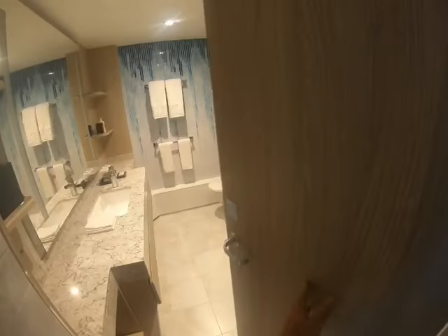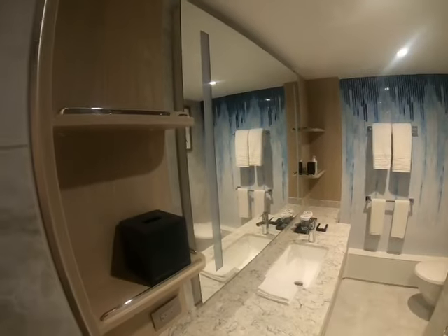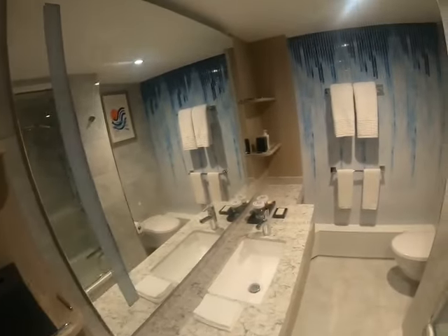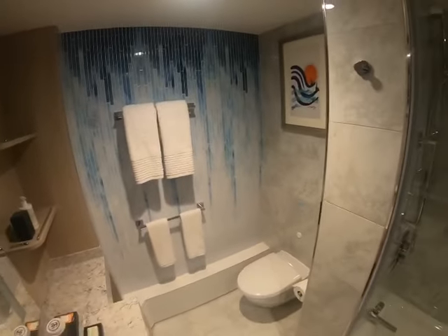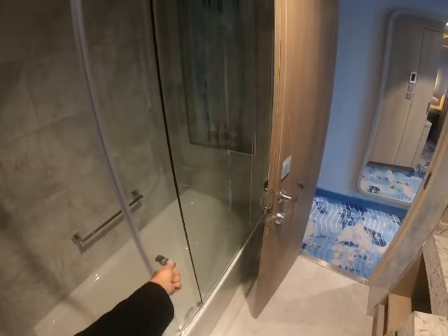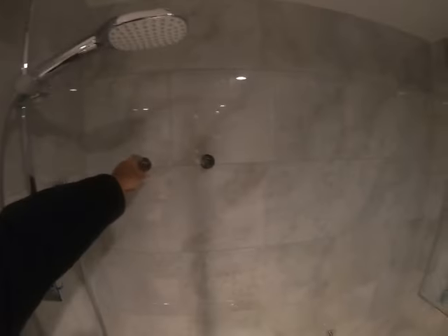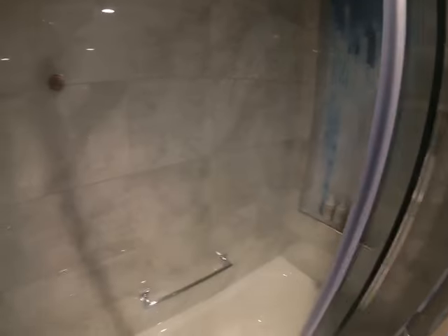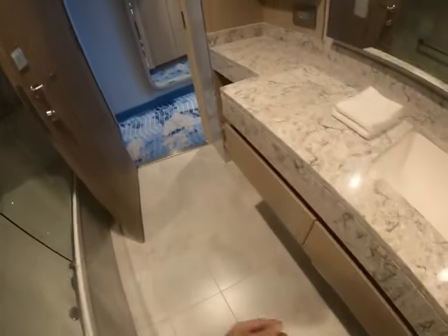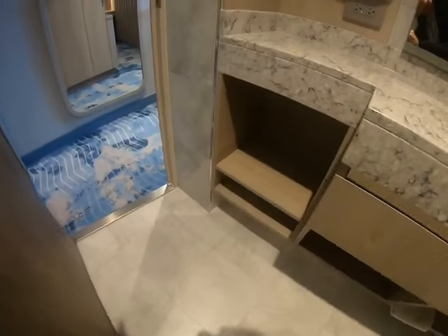There's a bathroom. Oh, a big bathroom. This is good. They've got hooks in here as well and a ledge there. Bath. More storage there.